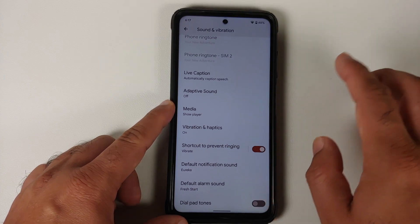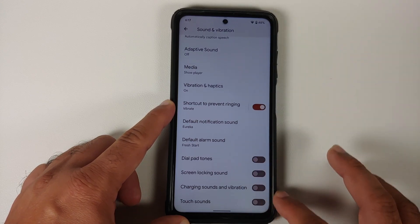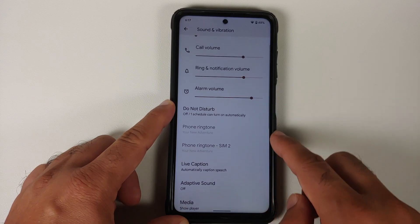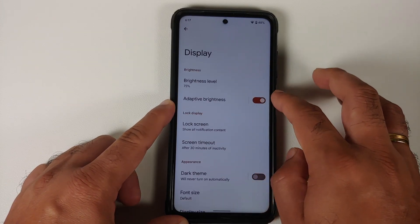Under Sound and Vibration, you have sliders for all the different options, configuration for Live Caption, adaptive sound, your media player, a quick settings shortcut to prevent ringing, and toggles for all other options. You can have different ringtones for the different SIMs in your device.